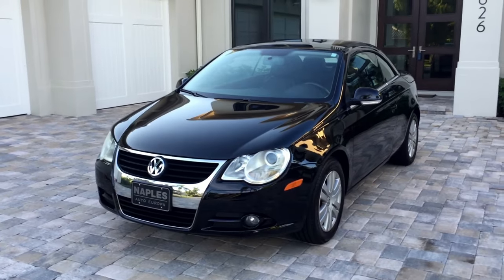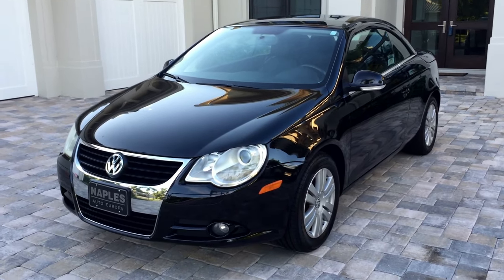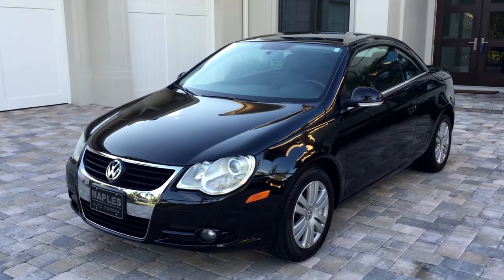Good morning, this is Bill from Europa Naples, and today I have this terrific 2008 Volkswagen Eos 2.0T Comfort.